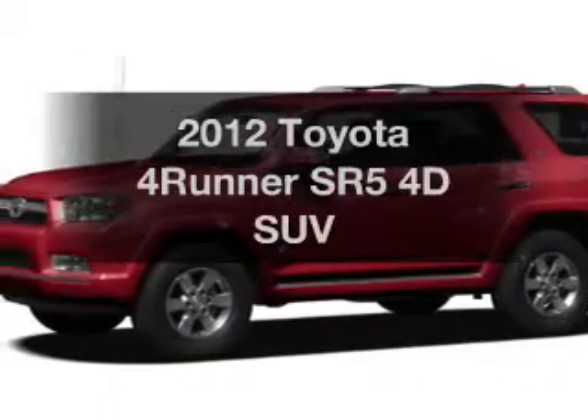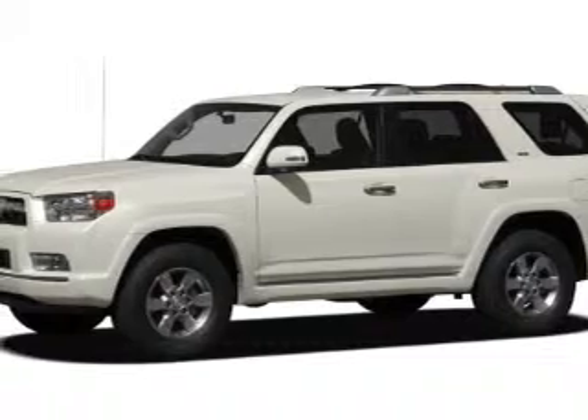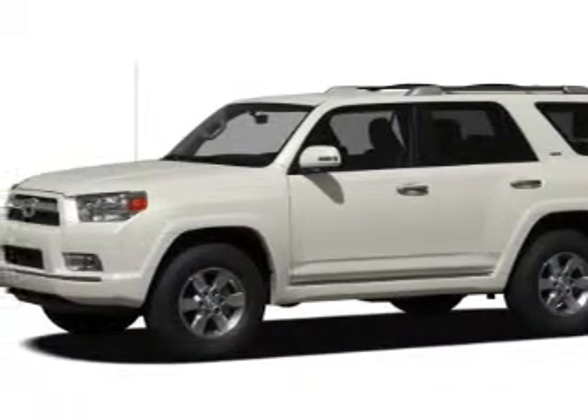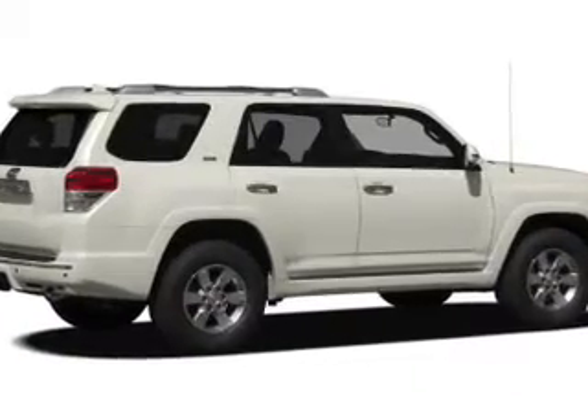Imagine yourself in this 2012 Toyota 4Runner. Everything you need under one roof with this great vehicle. With a reliable engine driven by a 5-speed automatic transmission, you will appreciate the safety feature of anti-lock brakes.